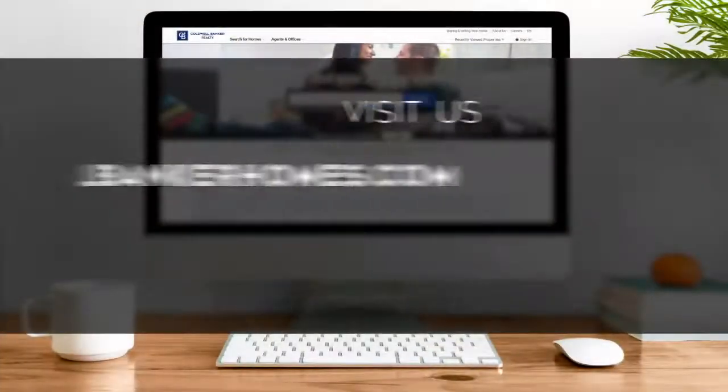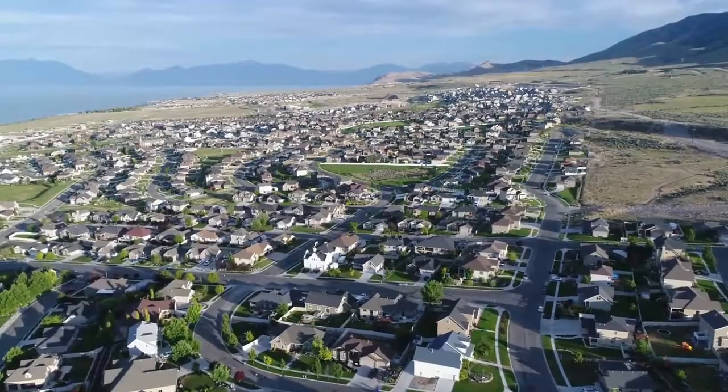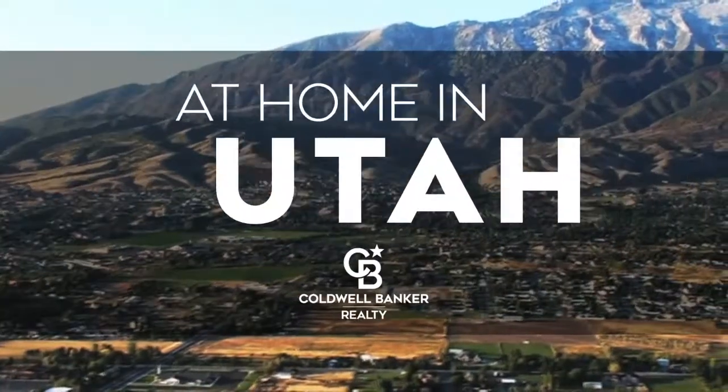If you have a question about buying or selling a home, getting a mortgage, or are interested in a career in real estate, visit us online at coldwellbankerhomes.com. Have a great week and we'll see you next Sunday for an all-new At Home in Utah.